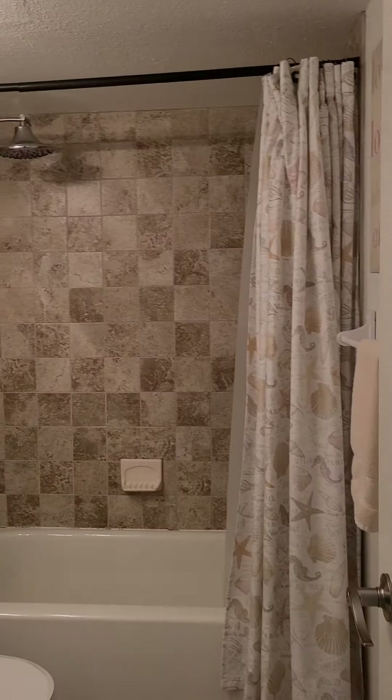We have an updated bathroom. Nice tile. Extremely clean.